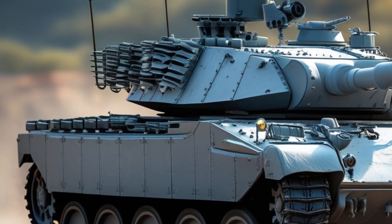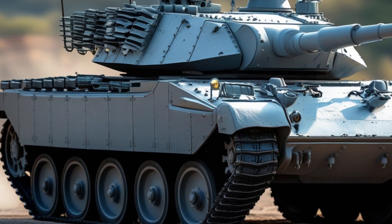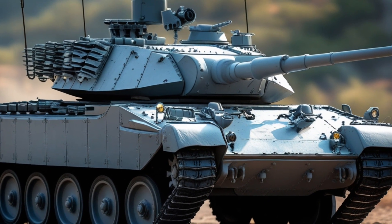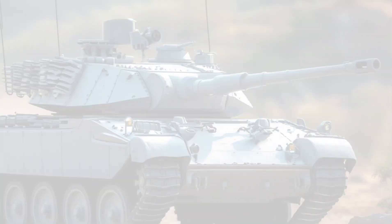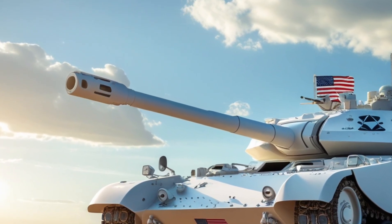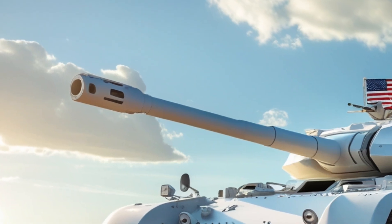The M60A3 isn't going to be the spearhead of the next superpower invasion. It's not invisible to radar, it doesn't fly, and it's certainly not AI-driven. But it's resilient, it's upgradeable, and most of all, it's still relevant. In a world that often discards the old too quickly, the M60A3 is proof that with enough vision and a few bolts and circuits, you can take the past and make it work for the future.